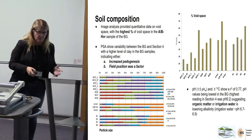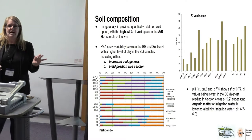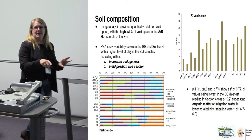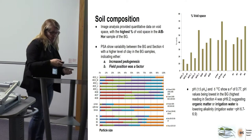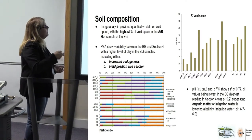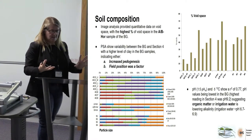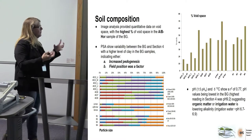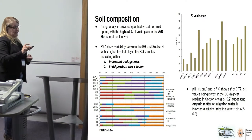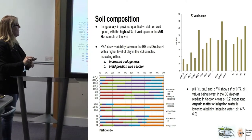Moving on to the soil composition — a lot of this is just hot off the press, literally got this on Friday afternoon. As you would expect, what we're seeing is greater void space within the banana grove itself, giving an indication that bioturbation from the plants is obviously allowing the soils to develop void spaces. As far as particle size analysis is concerned, we've got high levels of clay within the banana grove itself in comparison to Section 4.